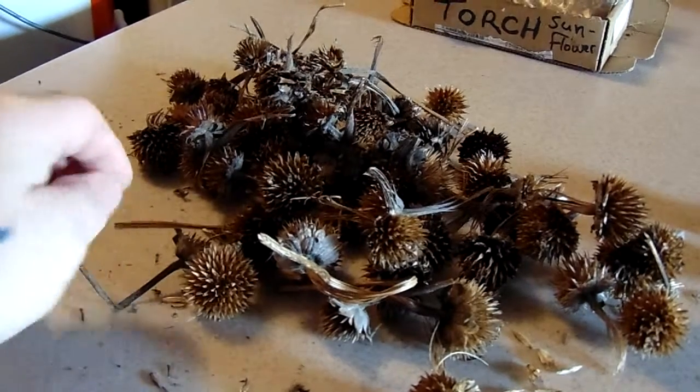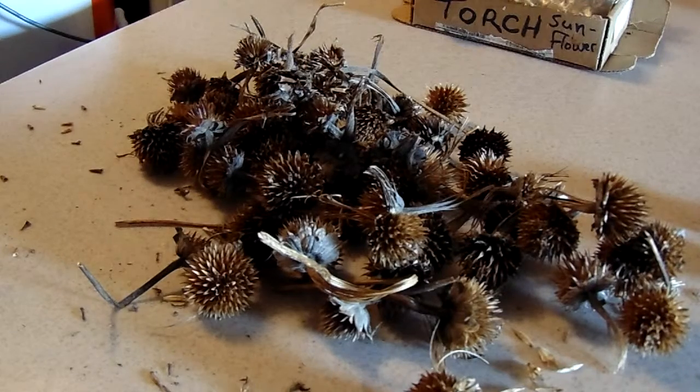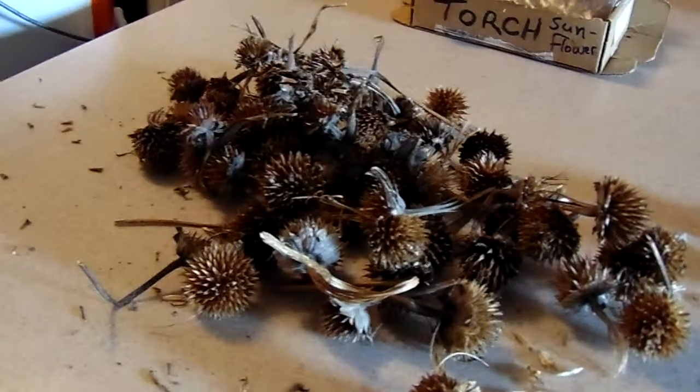It's January 31st, 2016. It's 10:17 a.m. Remember I was telling you about those seeds I had from last year that I collected? I'm going to show you something.